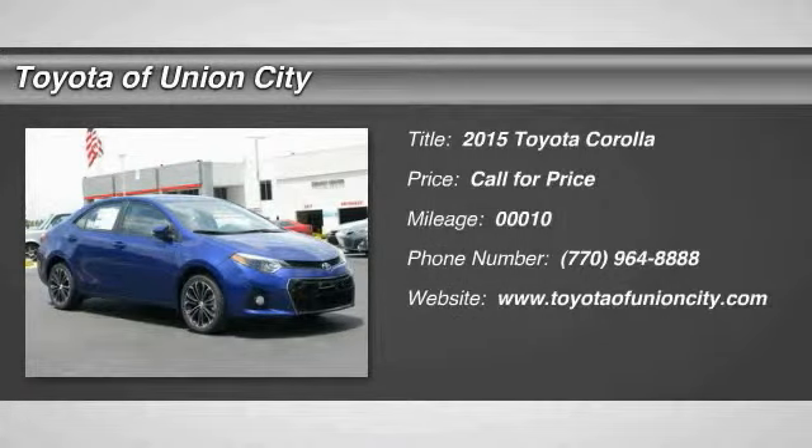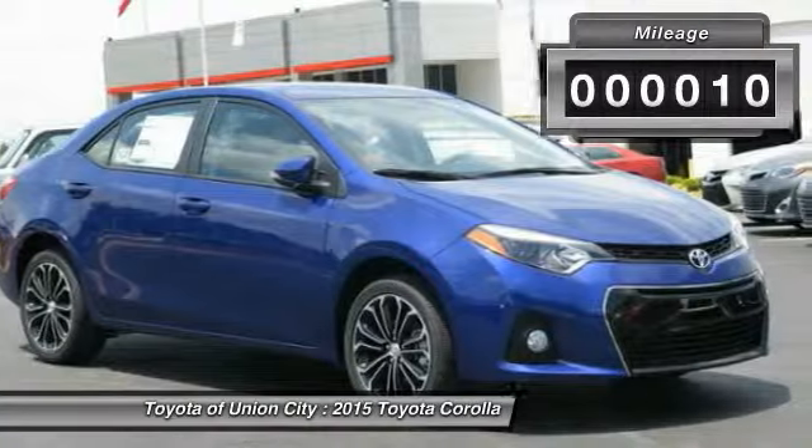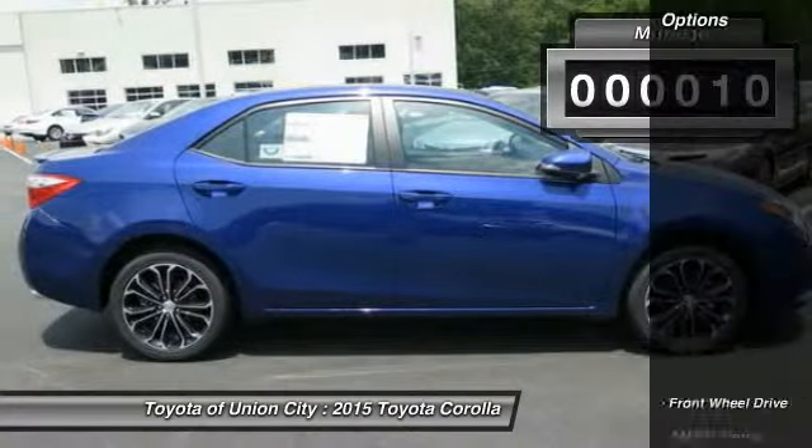The 2015 Corolla. The Corolla is still a great option for those who want dependability, comfort, and value. This vehicle has less than 100 miles. Here are some of this vehicle's great options.